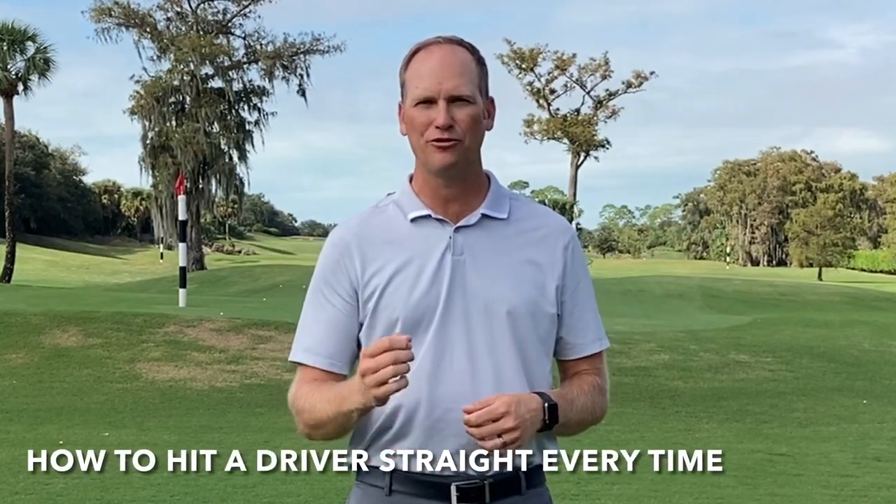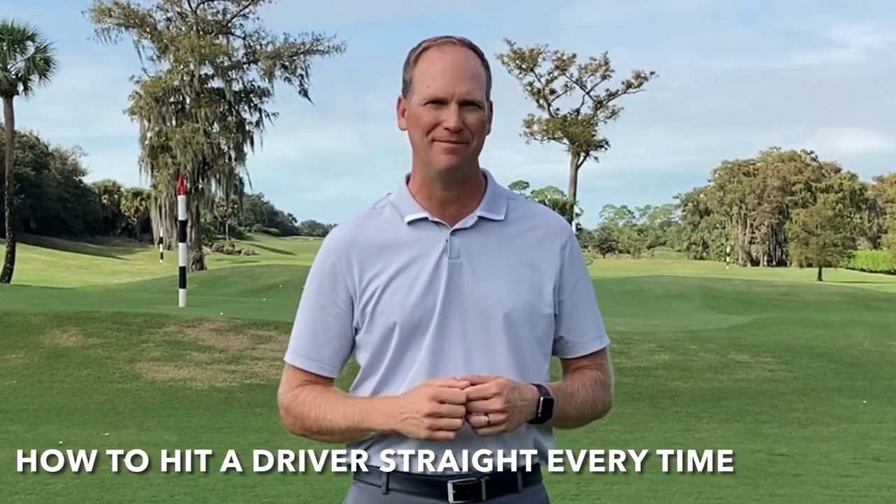Hey everyone, in this video we're going to talk about how to hit a driver straight every time. I'm going to go over a few key concepts that will help you find the middle of the fairway, as well as a few drills that will have you driving it straighter than ever. At the very end we're going to go over a fantastic training aid that will help you find the fairway each and every time.